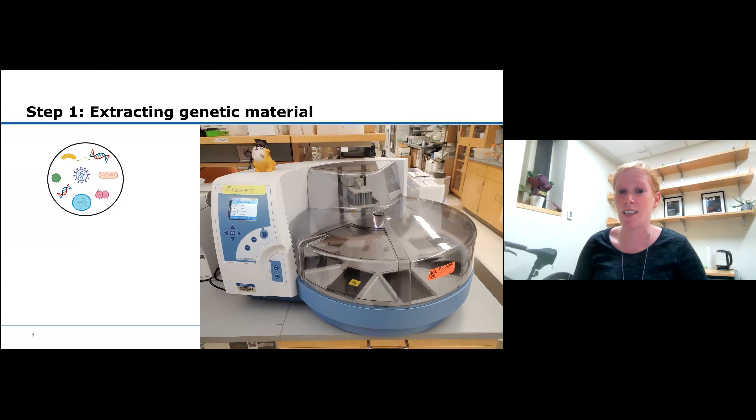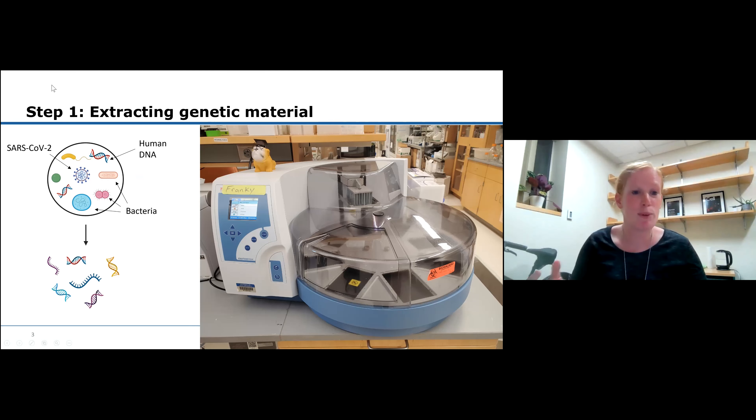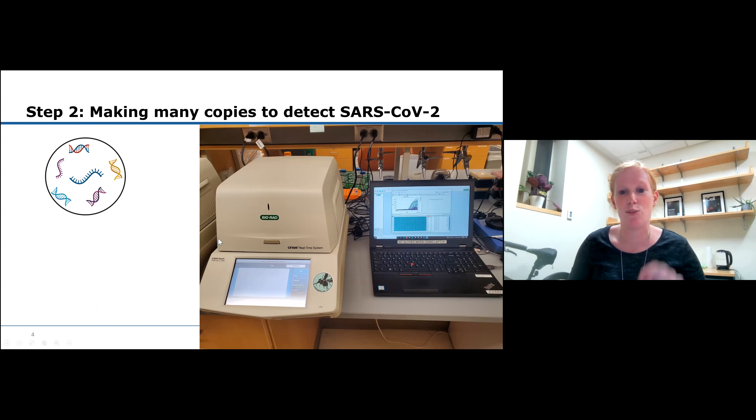In the first step we use Frankie - a machine named after Rosalind Franklin, who played a critical role in understanding the structure of DNA. The swab contains human DNA from your own cells, and if you're infected with SARS-CoV-2, there might also be virus in there. Frankie breaks open the virus and all the bacteria, releasing the genetic material. Then in the next step, we use a PCR machine - very sensitive - to detect very small amounts of RNA, the genetic material of the virus.